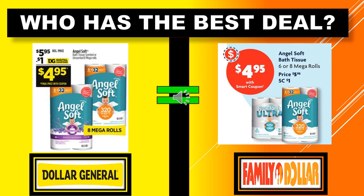Who has the best deal with the Angel Soft toilet paper this week between Dollar General and Family Dollar? Dollar General has the Angel Soft toilet paper — 8 equals 32 — same as Family Dollar. There's a $1 digital coupon, so that makes the product $4.95. The Angel Soft at Family Dollar is $5.95 regularly, with a $1 digital coupon, so they're also $4.95. Both stores are equal on this particular item.